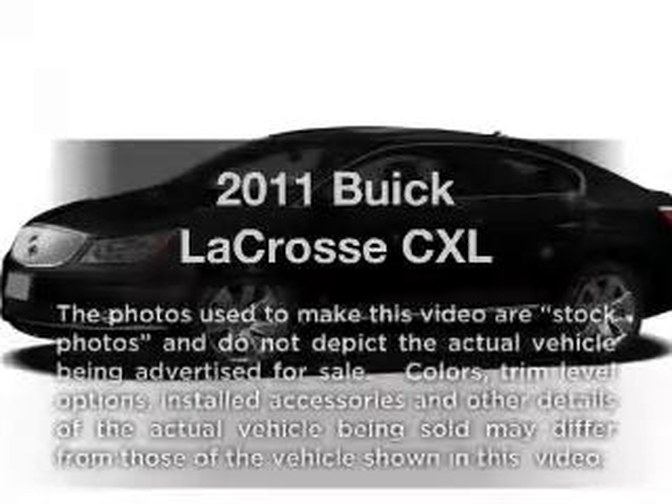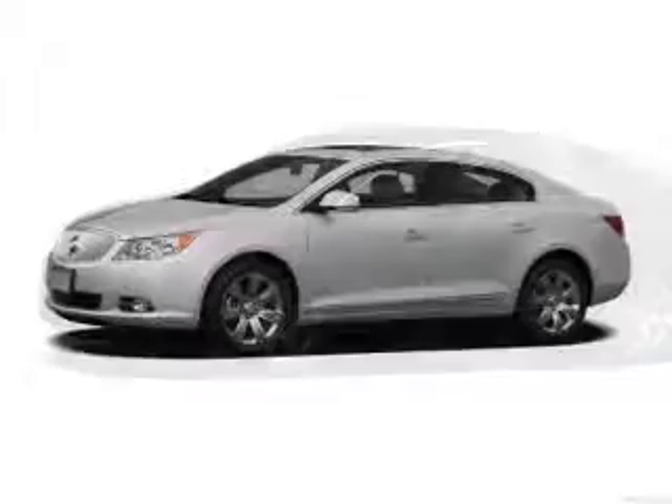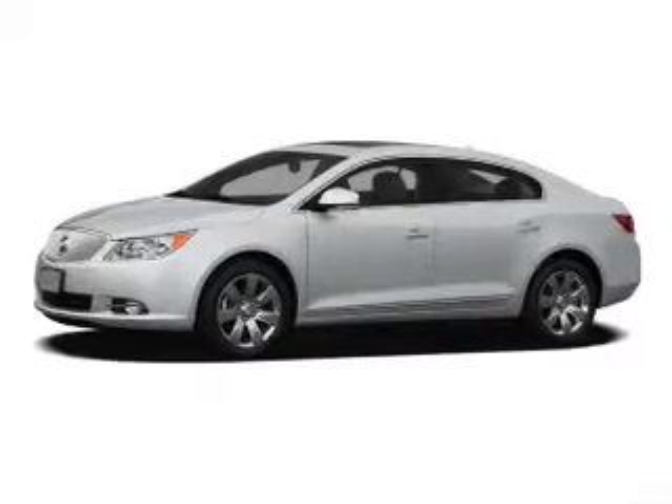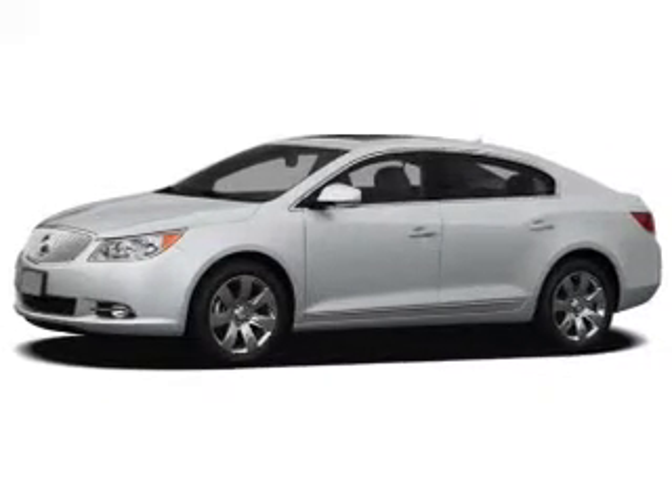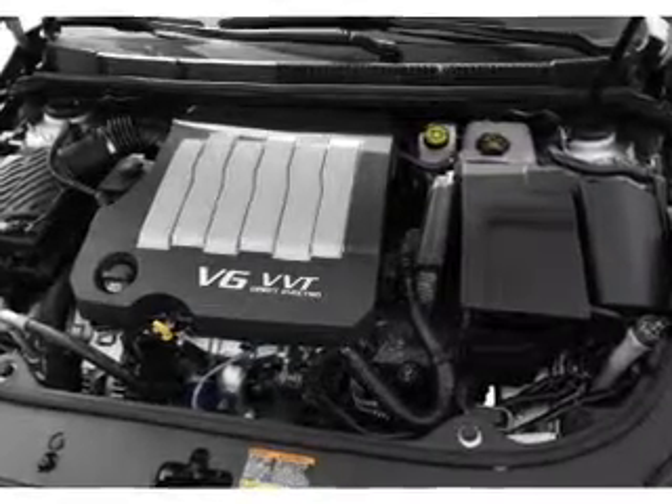Check out this 2011 Buick LaCrosse. If you're looking for an automobile with great attributes, look no further. With a reliable six-cylinder engine, the powertrain includes front wheel drive connected to a smooth shifting six-speed automatic transmission.